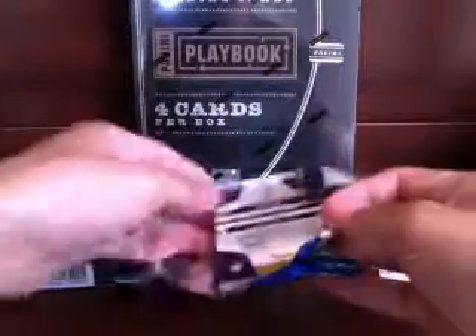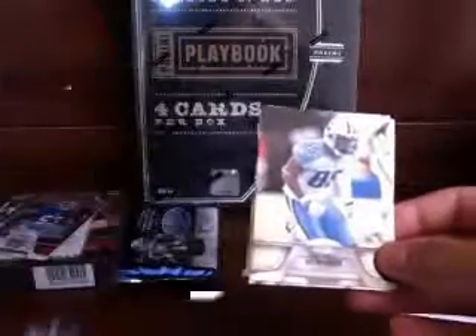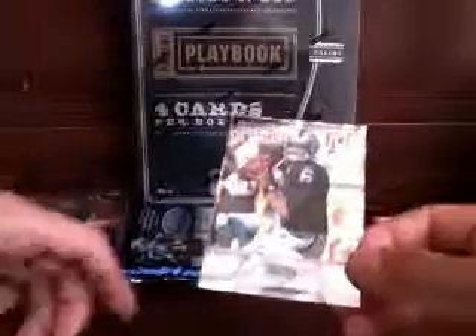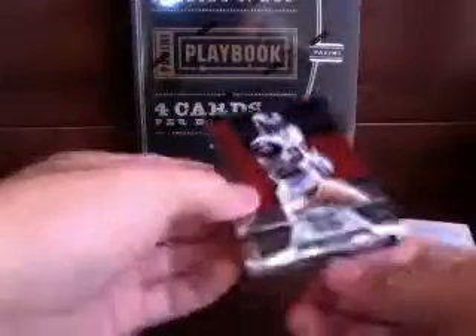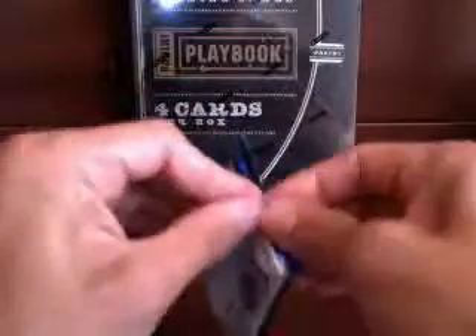Three packs to go in our certified. Philip Rivers, Nate Washington, Jared Allen, Forte. And a Terrell Pryor New Generation, 942 out of 999. Two packs to go on certified — one hit left. Mike Vick, Steve Jackson, Carson Palmer, Bengals, Mike Thomas. New Generation Dion Lewis Eagles 22 out of 999.